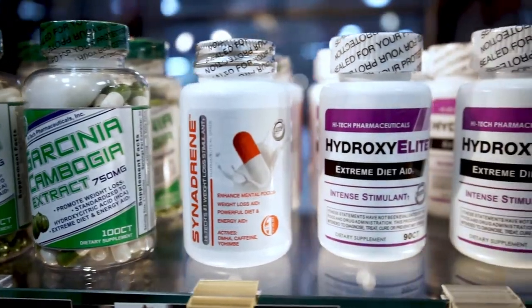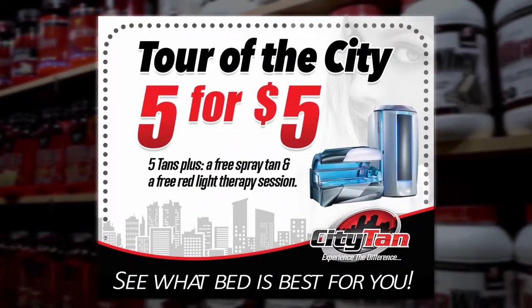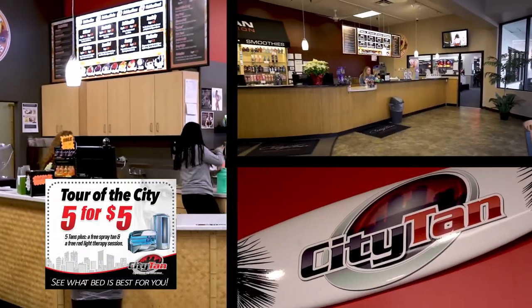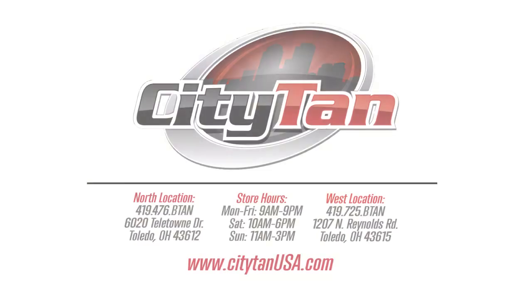Nourish your body from the inside out with our large selection of nutrients and supplements. Visit now and take a tour of the facility and get five tans plus a spray tan and a red light therapy session for just $5.